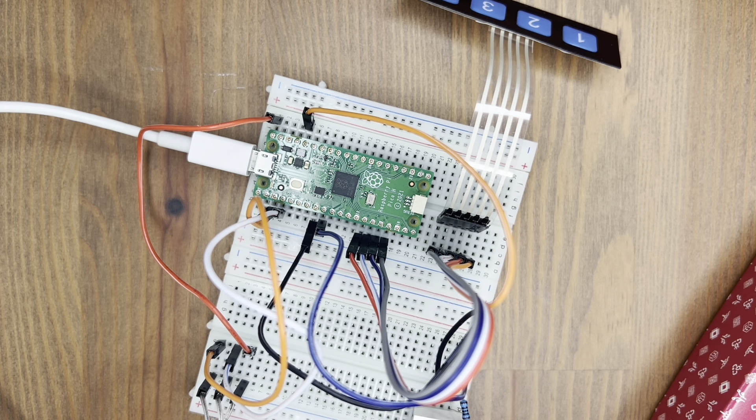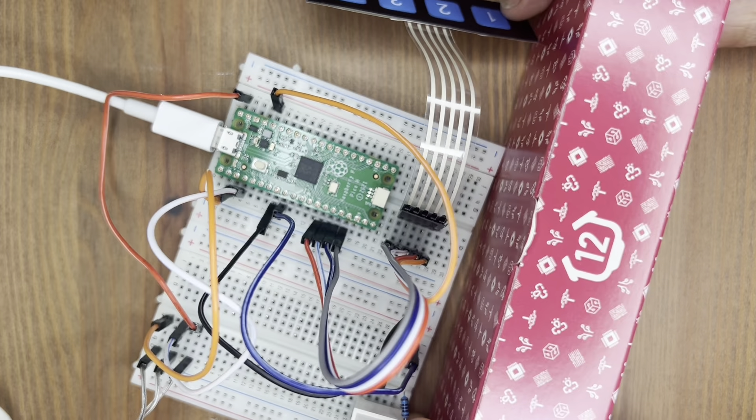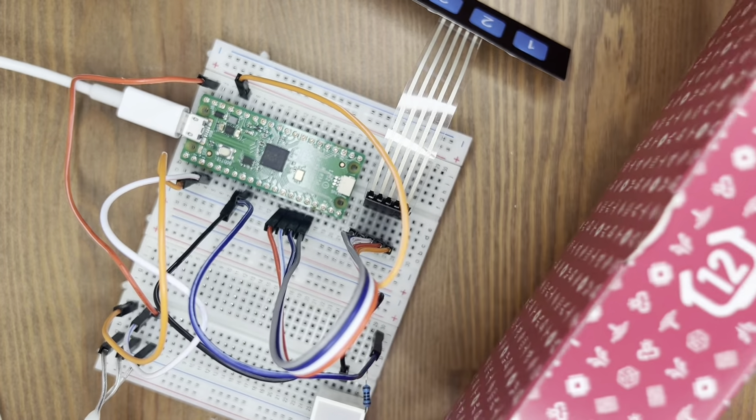This is the end. We've reached the final box. Day 12. Let's walk inside and see what we've got in this mega-sized box.